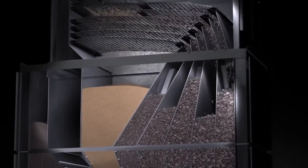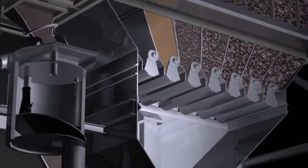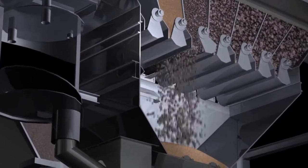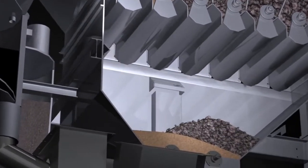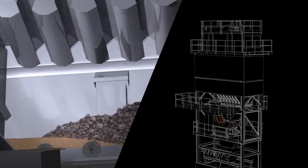Depending on the formula, other aggregate sizes are introduced at the weighing platform and weighed alongside bitumen and filler. The weigh hoppers are emptied in sequences into the mixer.